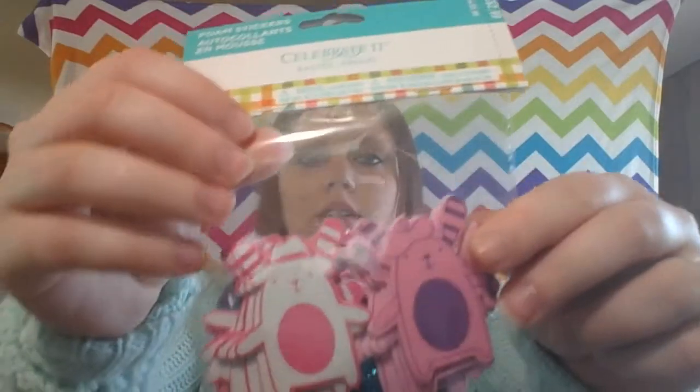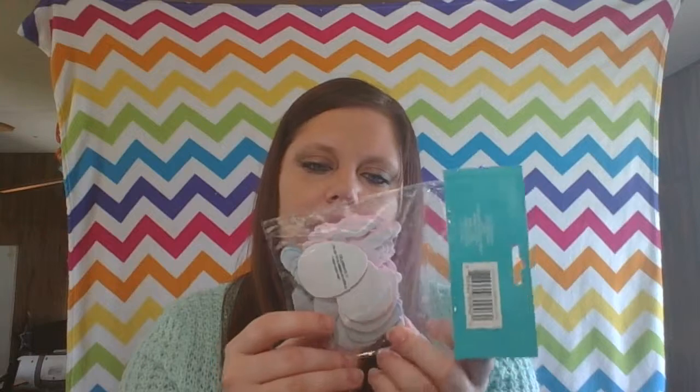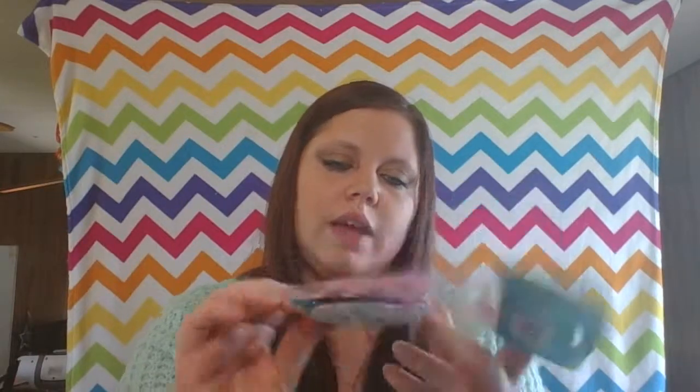The next thing I got were these two egg decorating kits. We don't decorate eggs, but I'm sure I could use the dies for other things. I got these cute little bunny stickers — there's a pink and white and a pink and purple. There are also eggs, pink and blue eggs, and what looks like blue sparkly butterflies. I got this cute little basket and filling to go in it.